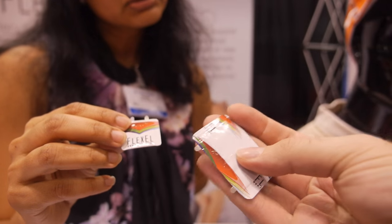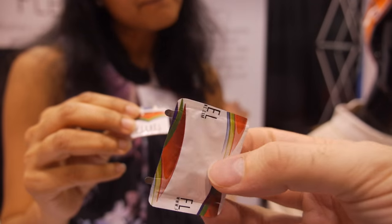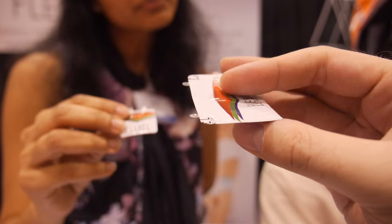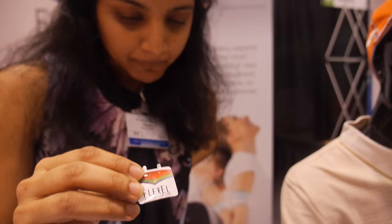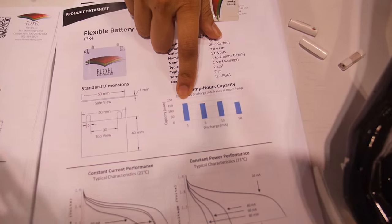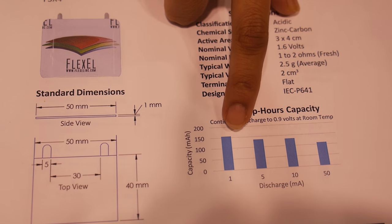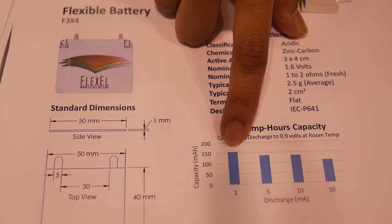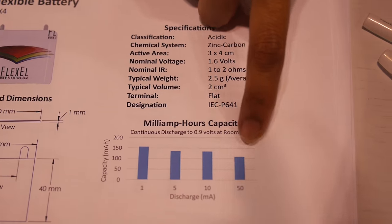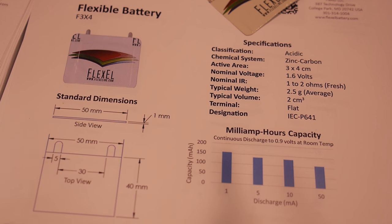What are the unique advantages you bring? There are some other companies doing something nominally similar, but what is the advantage of your product? We have a higher capacity — at one milliamp peak current we can do about 150 milliamp hours, and at 50 milliamps, around 100 milliamp hours. More importantly, what we are great at is battery innovation and engineering for emerging technology products.